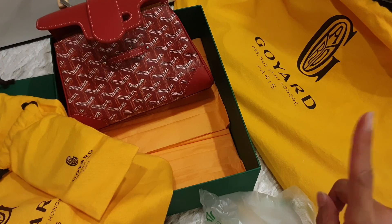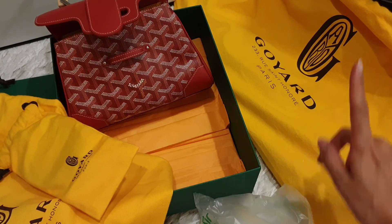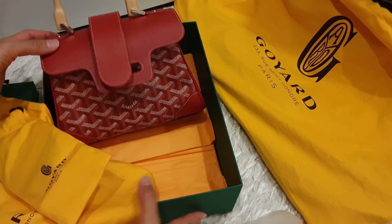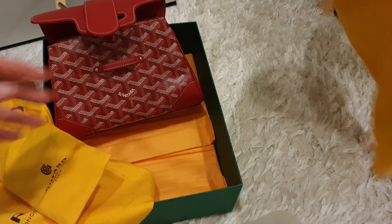Mini Saigon — that's the first item. And not forgetting, I also bought another item from Goyard, which is this one.